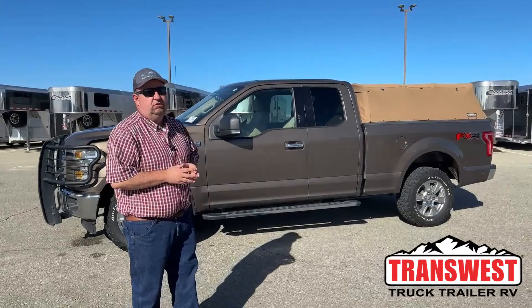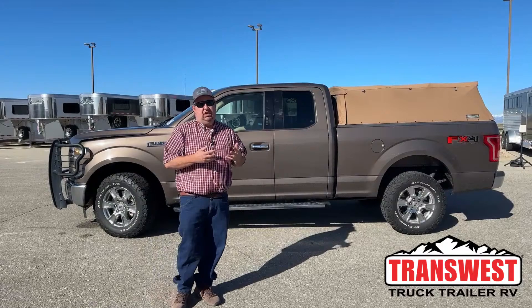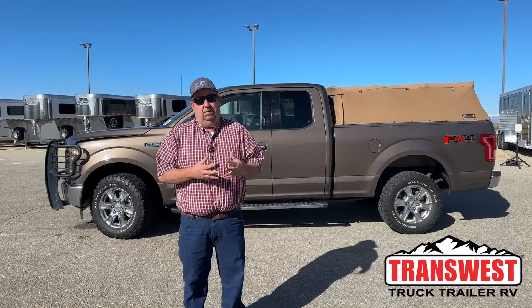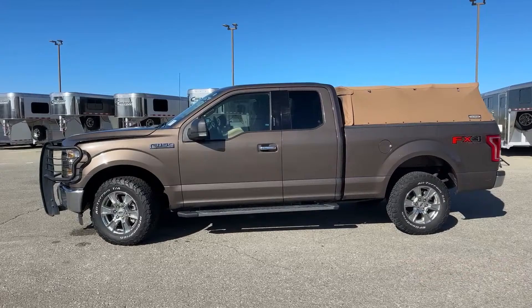Good morning everyone and welcome to Transwest Truck Trailer RV. We are located in Frederick, Colorado. My name is Larry Vickers. Stepping out of our comfort zone a little bit today, we're going to take a look at one of the used pickups that we have on the lot. Freightliner is our bread and butter here, but we do sell some very high quality pickups. This is a 2017 Ford F-150.